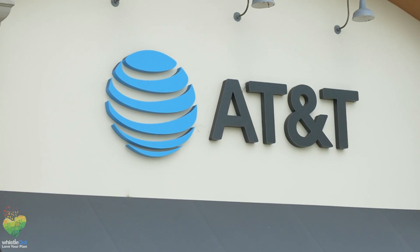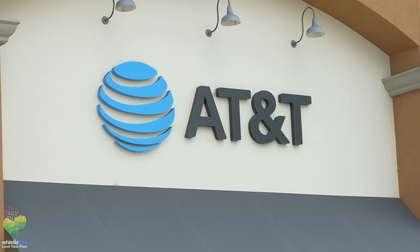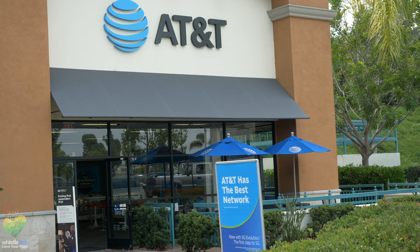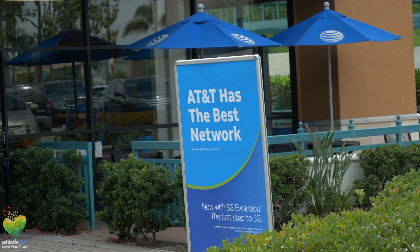Now that we know what installment plans are, here are the details of AT&T's new one. The AT&T installment plan consists of 30 monthly payments. At the end of the 30 months you will have paid the full price of the phone and you own it.